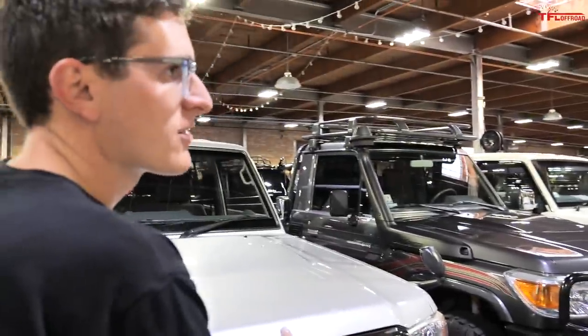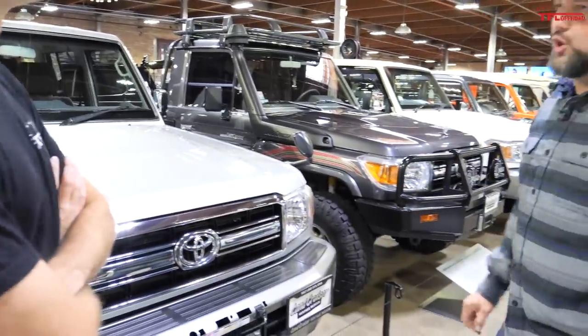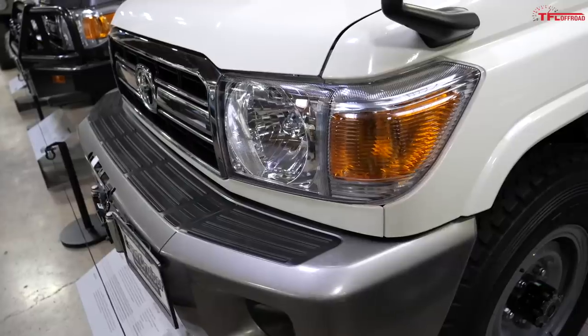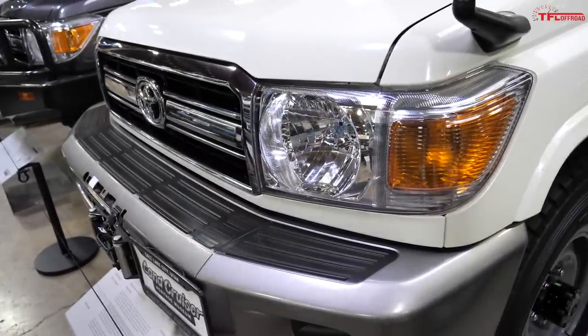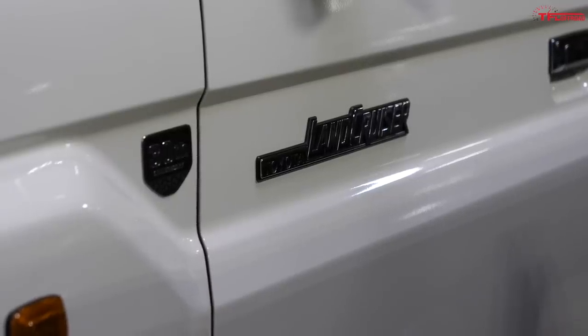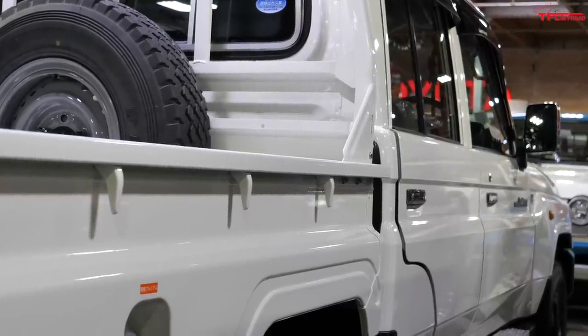So where can you still buy this truck? The 30th anniversary trim models were only available in Japan, but 70 series holistically are available all over South and Central American countries, all over Africa. Russia gets some of them. Australia is obviously a giant market for them. Quite a few markets still get the 70 series to this day.